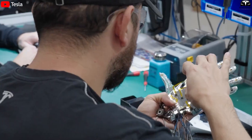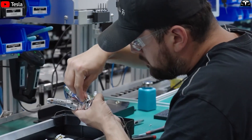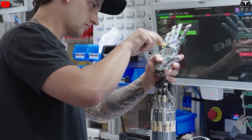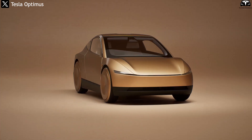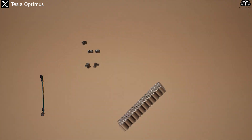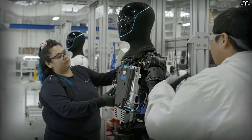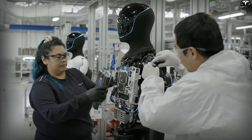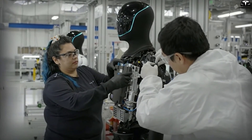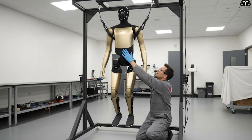Instead of building a new supply chain from scratch, Tesla simply transfers proven technologies from electric cars to humanoid robots. The FSD computer, cameras, pressure sensors, and drivetrains — all are upgraded versions of components Tesla already makes at scale. This is the strongest reason Tesla can push production costs down to around $10,000 per unit, a feat virtually no competitor can replicate today.